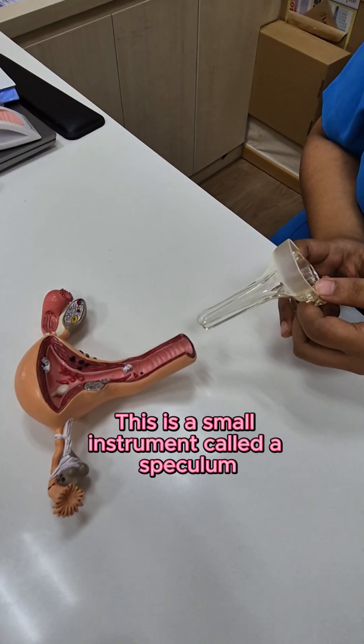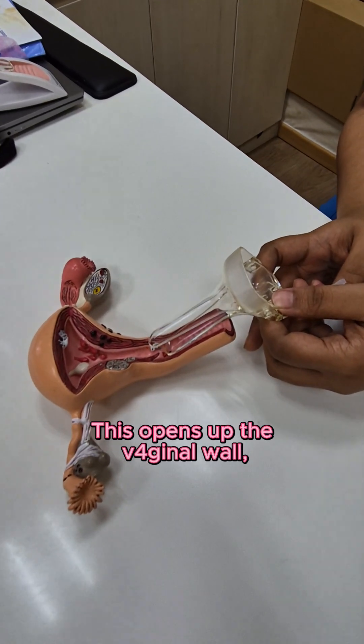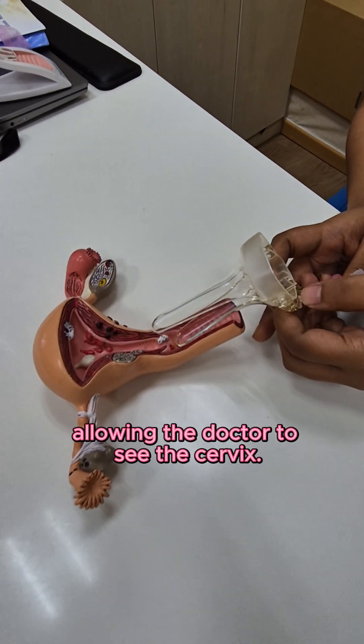This is a small instrument called a speculum, which is used to gently insert into the vagina. This opens the vaginal wall, allowing the doctor to see the cervix.